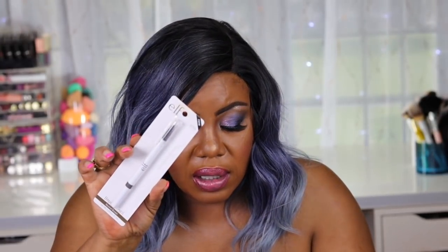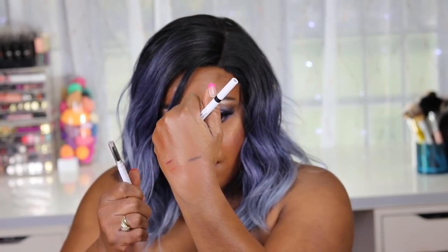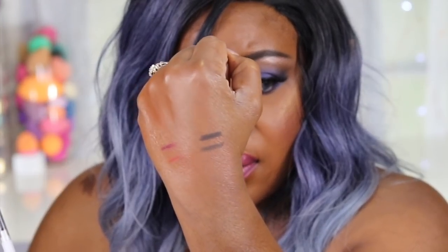I also got two Elf brow pencils - one in neutral brown and one in deep brown. Let's swatch them. They're a little stiff. This has to be the light brown and this here has to be the dark brown - it looks more like a black. So the light brown and the dark brown. Not too soft, just feels a little stiff, but we'll see how it works.